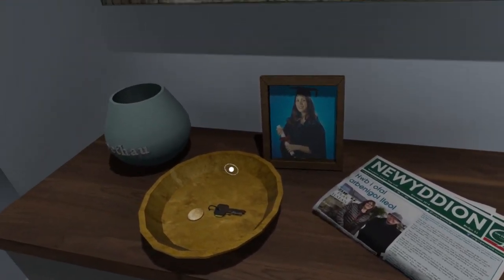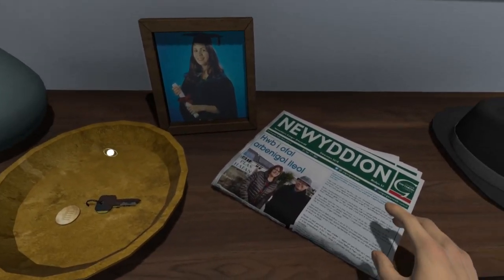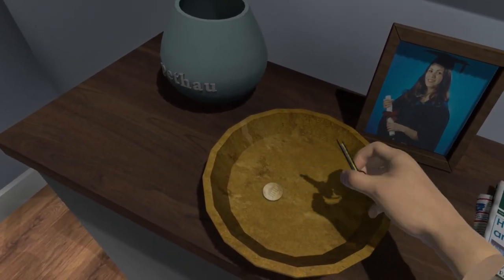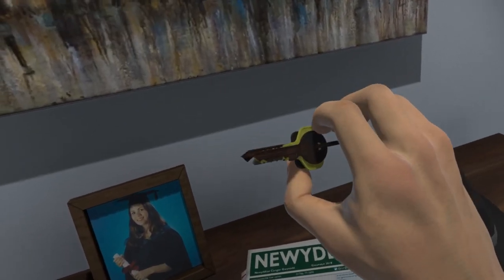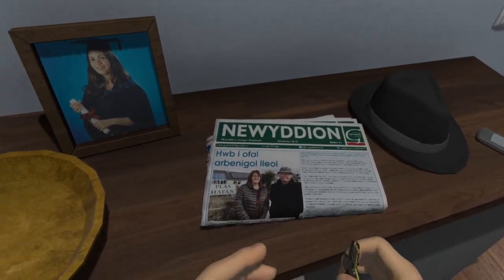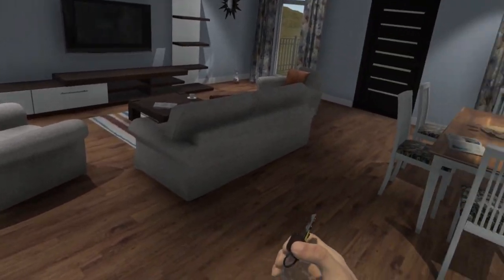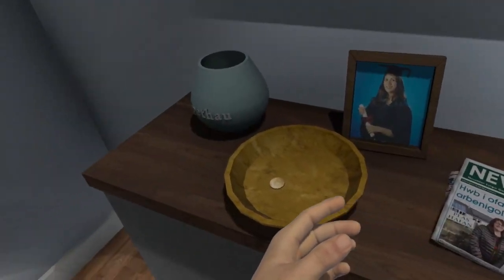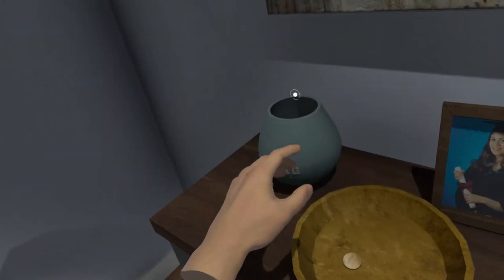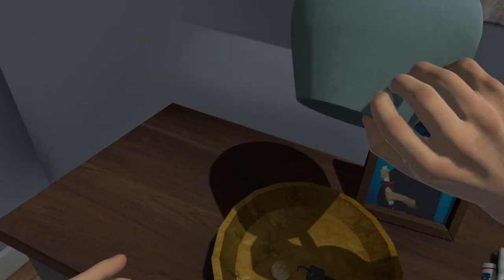I need to pop into town. I'll get the car keys from the bowl — I always keep the car keys in this bowl. Here we are, I've got them. Oh no, wait. These are the house keys. Well, they should be in there. I hope for Maggie's sake that they're in the jar. I'll look in the jar for the keys. No, they're not here.